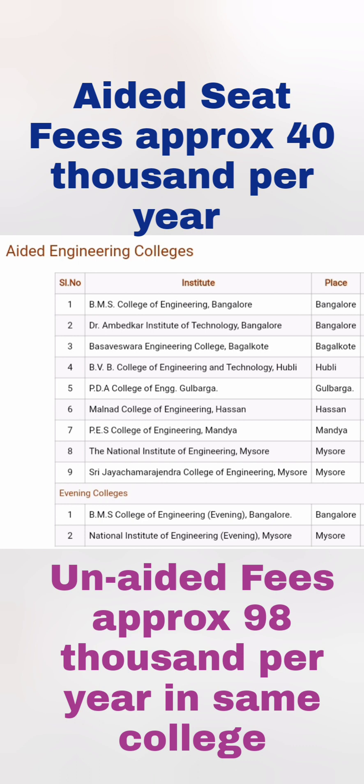There are also two evening colleges that provide the same aided fee structure: BMS College of Engineering in Bangalore and NIE Mysuru. Only those two evening colleges also offer the aided fee structure facility. Thanks for watching — please do like and share this video.